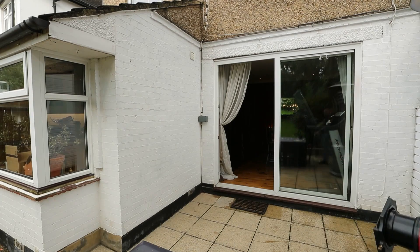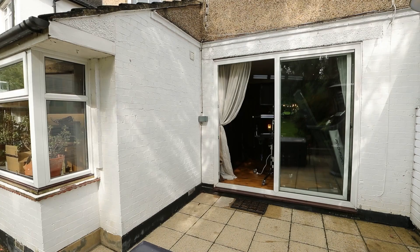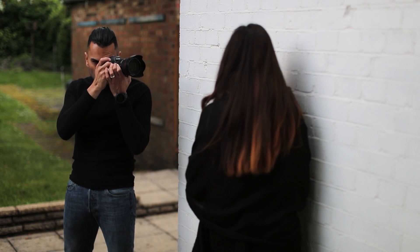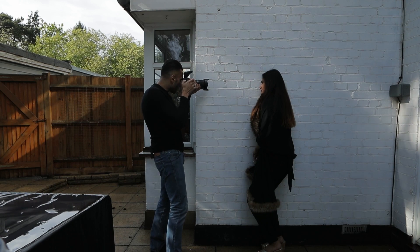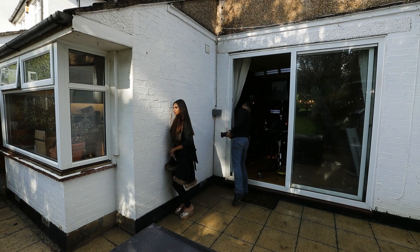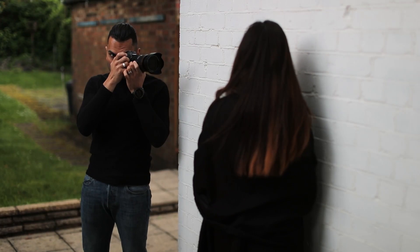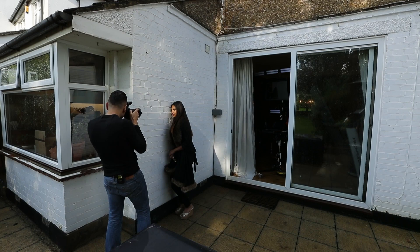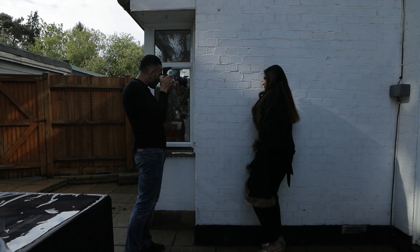Sunlight can produce stunning and dramatic images if you look for pockets of light through trees, or sunlight reflected from walls and shiny surfaces. But open sunlight will create harsh and unforgiving unwanted shadows, not to mention making your subjects uncomfortable. Just bring your face closer to the wall. I'm using the wall as a reflector. Just wait for the light to come through the trees there. One, three, two, one.